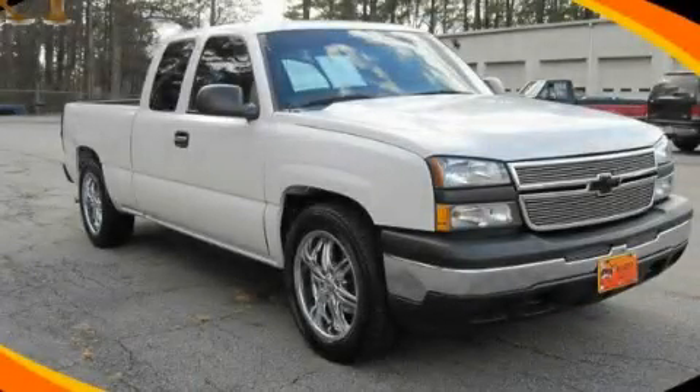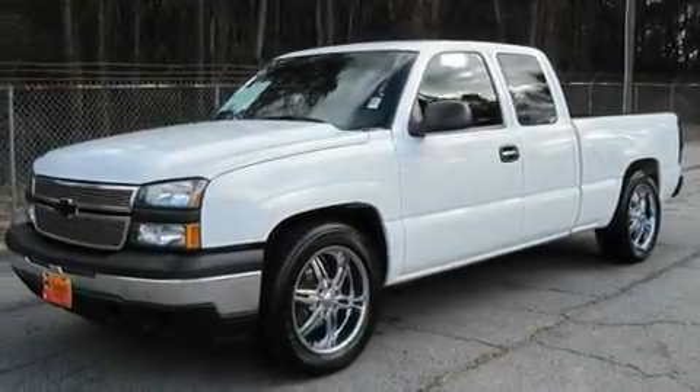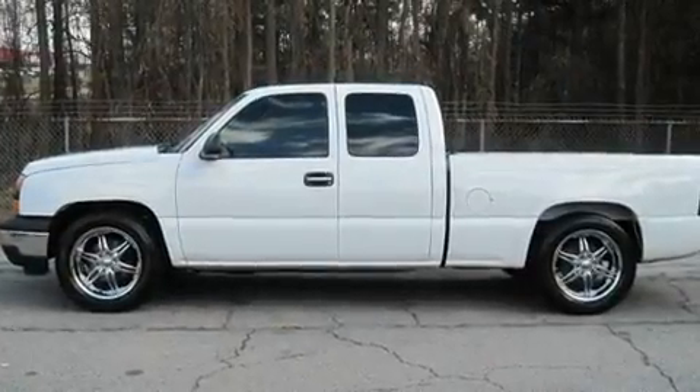This is a 2007 Chevrolet Silverado. It has what you need for work as well as what you want for play. It has an 8-cylinder engine and a 4-speed automatic transmission.